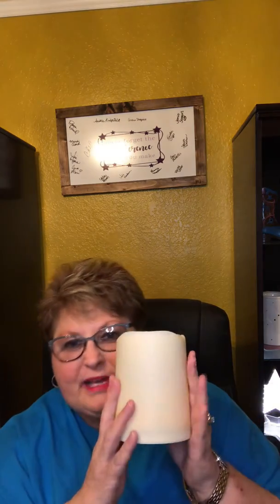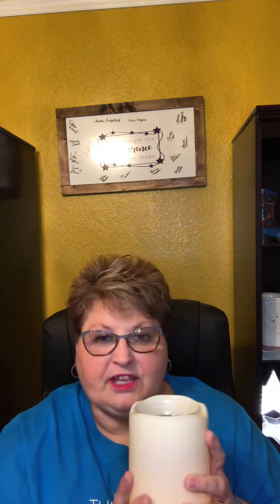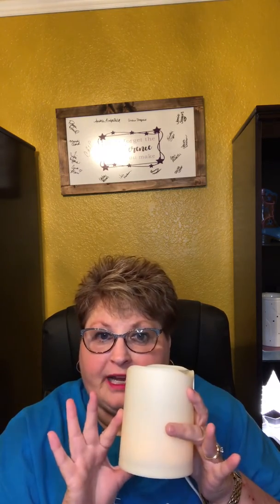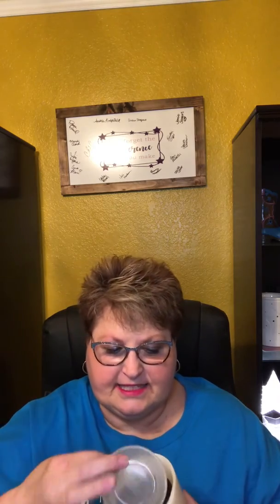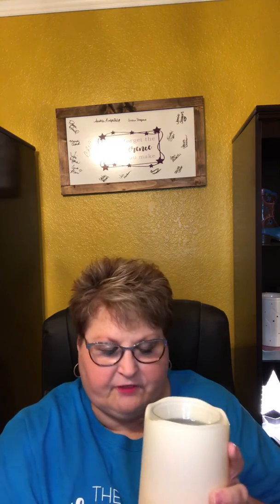So we get the best of both worlds here. We get the scent from our wax and warmer, but then we get the little flickering candle. Now, this is an element warmer, so there's no bulb — there's an LED light that's making it flicker.